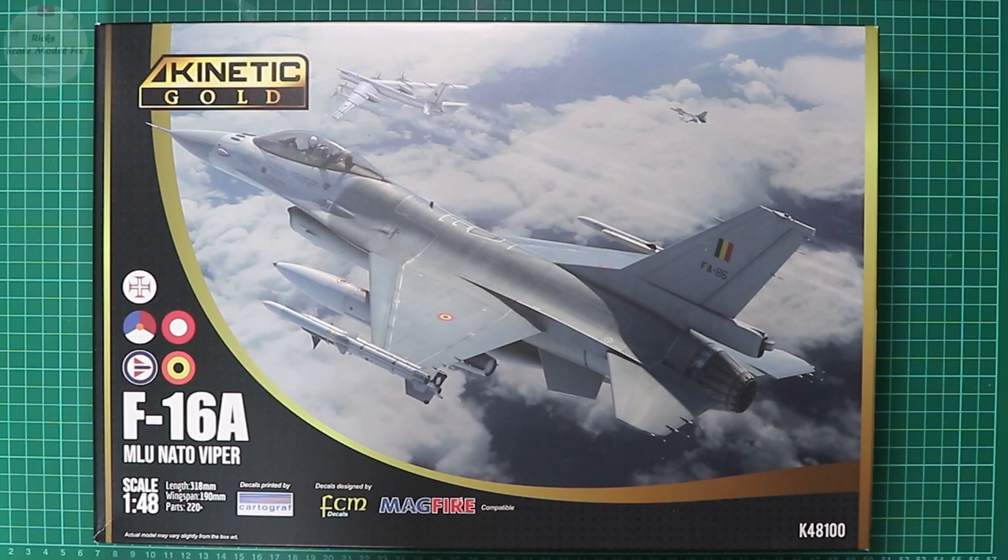A big warm welcome to Rick's Scale Model Fix and a brand new kit review. This time we're going to be looking at Kinetic Models Gold Range retooled 2022 F-16A MLU NATO Viper in 1/48 scale, kit number K48-100.